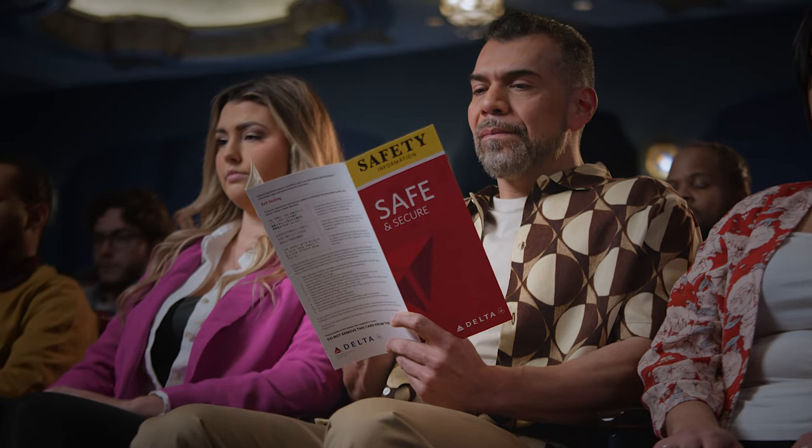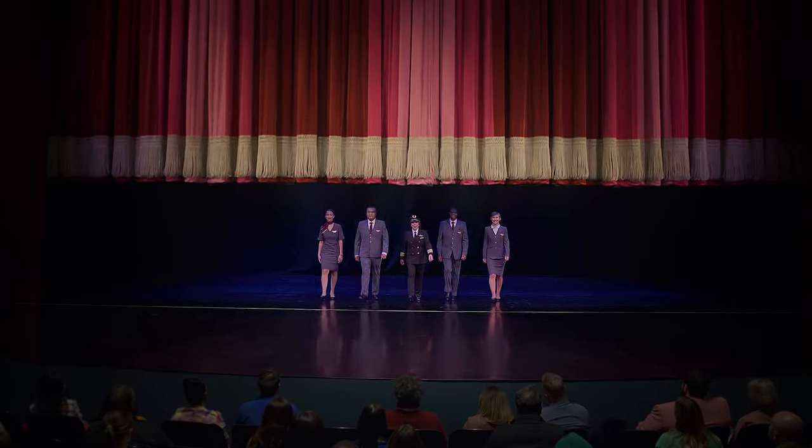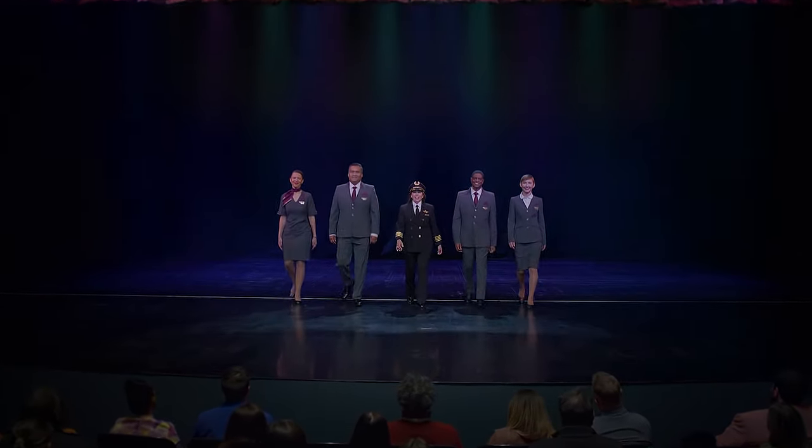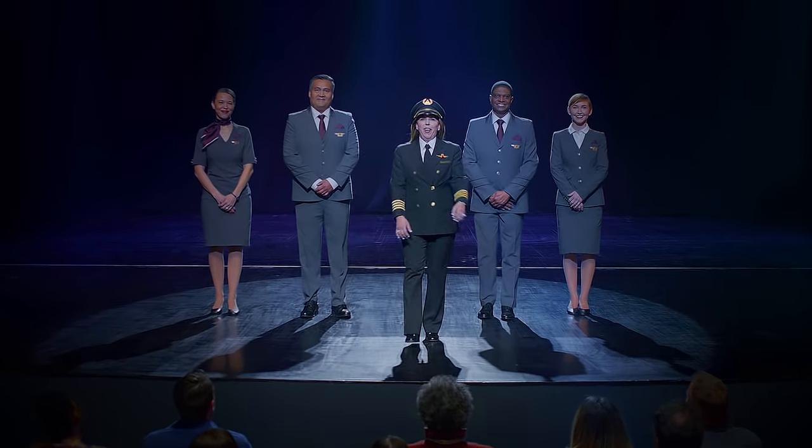Finally, take a moment to review the safety information card in your seat pocket. While we finish our safety check, please let us know if you have any questions. As we get ready for takeoff, please settle in. And from all of our crew, thank you for flying with Delta.